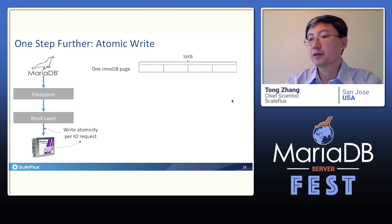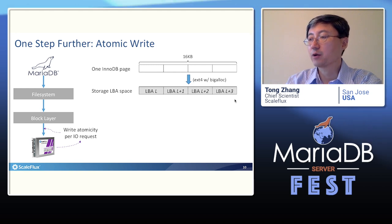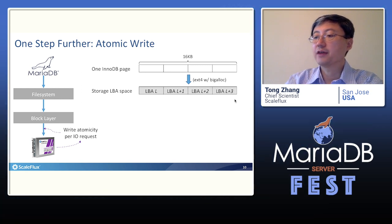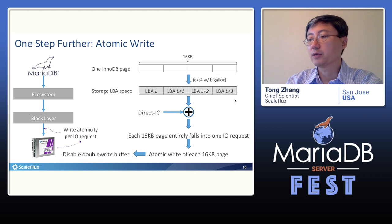To guarantee each 16KB InnoDB page entirely stays in one write IO request, we can first ensure each 16KB page spans over consecutive or continuous LBA sectors by appropriately configuring the file system — for example, using the big IO patch on the ext4 file system — and then combining with direct IO. This can guarantee each 16KB InnoDB page is entirely forced into one write IO request without demanding any changes to the existing IO stack. Accordingly, we can leverage the atomic write feature of our drive to safely disable the InnoDB double write buffer.